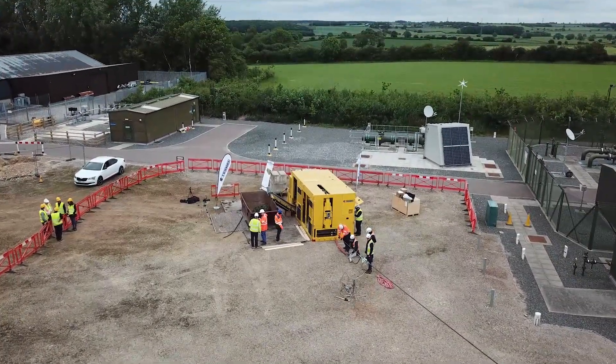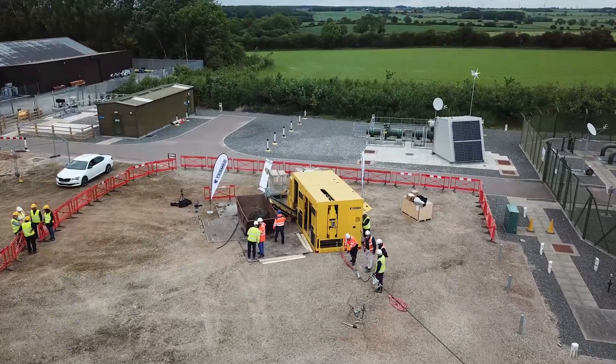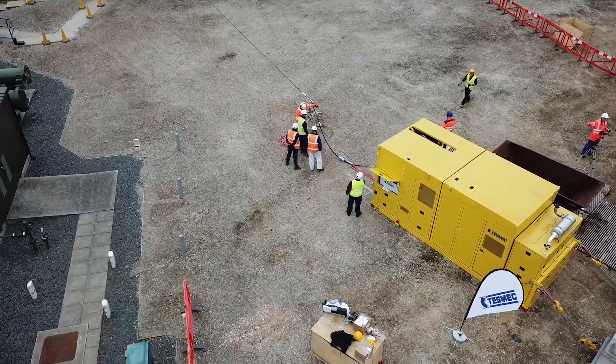Today is a very important day for us. We are very proud to launch this technology for the first time here in the UK with an important partner like National Grid.